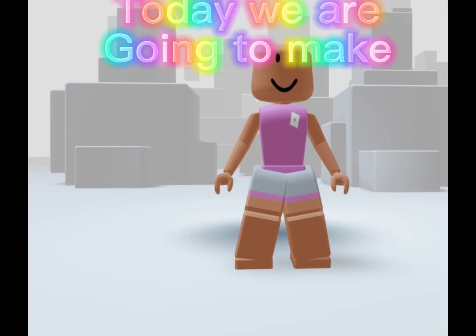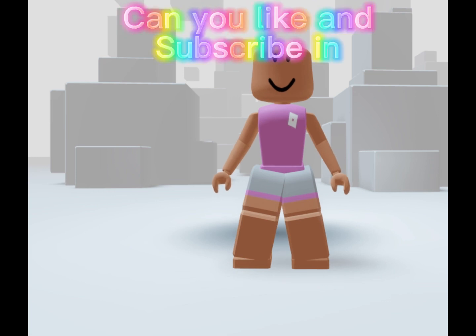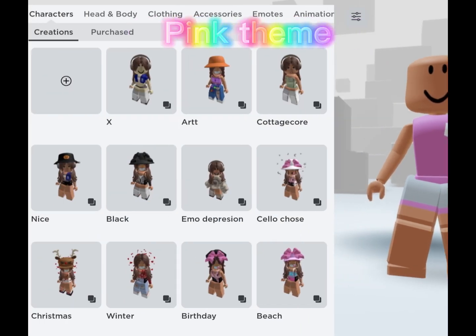Hi guys, today we are going to make princess themed outfits. Can you like and subscribe in three, two, one. Let's start outfit number one, pink theme.